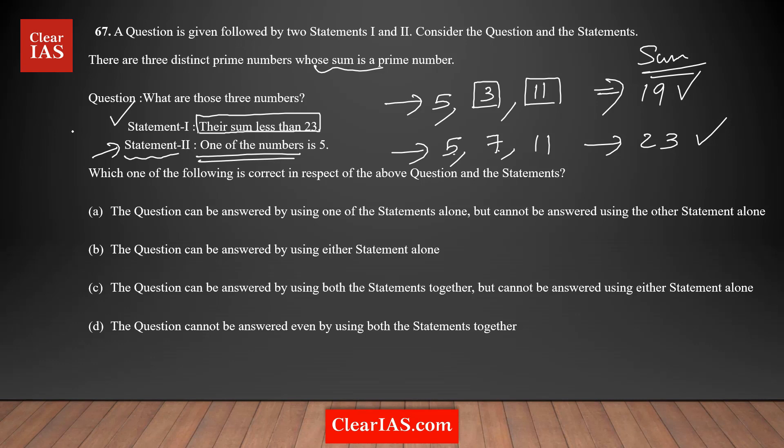Since there are multiple combinations possible, Statement 2 alone is not sufficient to answer the question. Therefore, the answer is option A, meaning the question can be answered using Statement 1 alone but not using Statement 2 alone.